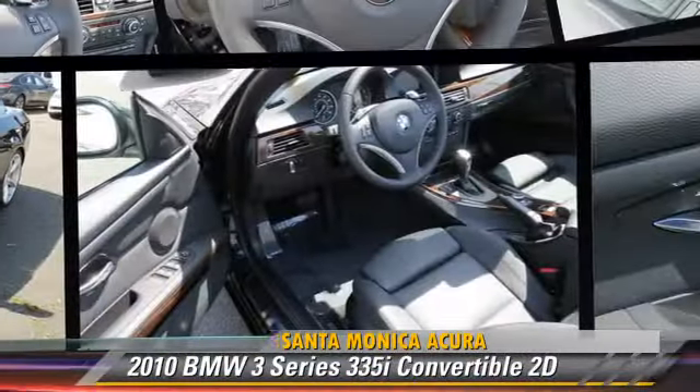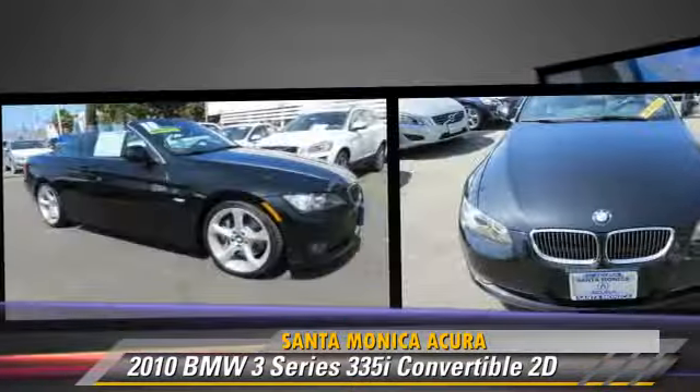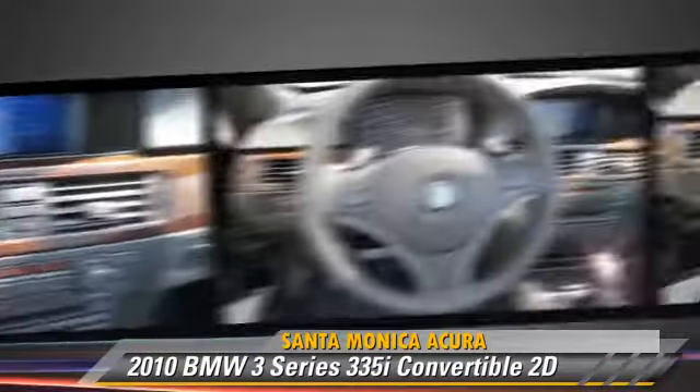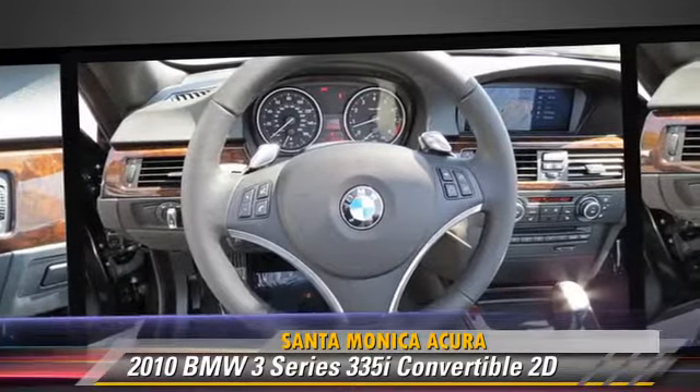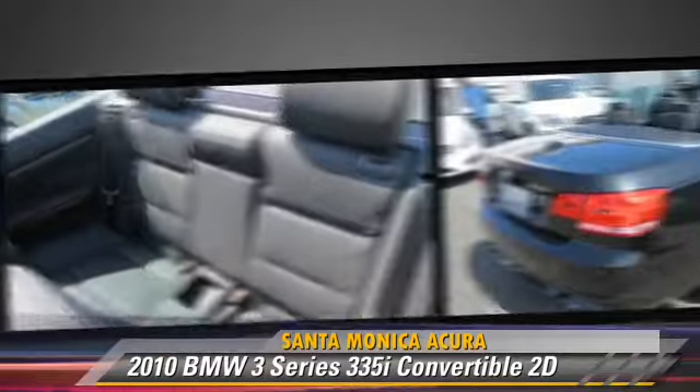The 2010 BMW 335i, powered by a twin-turbo, 3-liter, six-cylinder engine, with a six-speed automatic transmission with overdrive. This rear-wheel drive convertible, with fewer than 20,000 miles on the odometer, gets up to 26 miles per gallon.